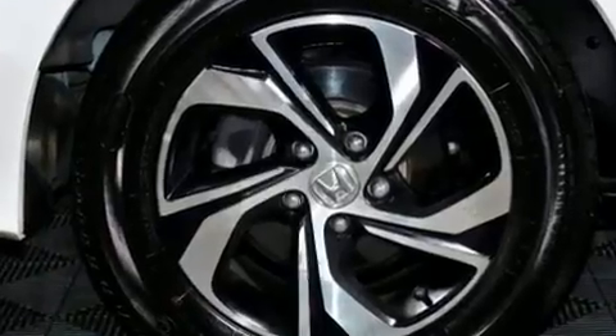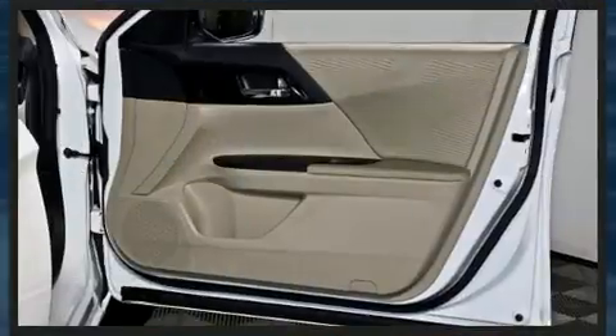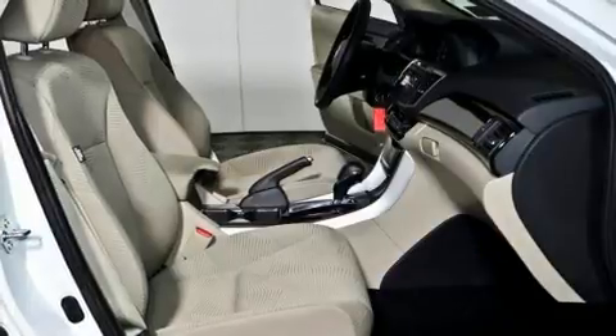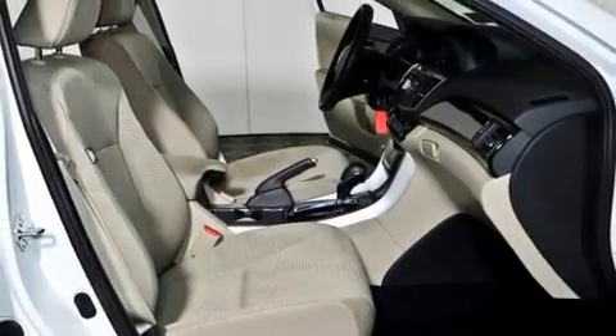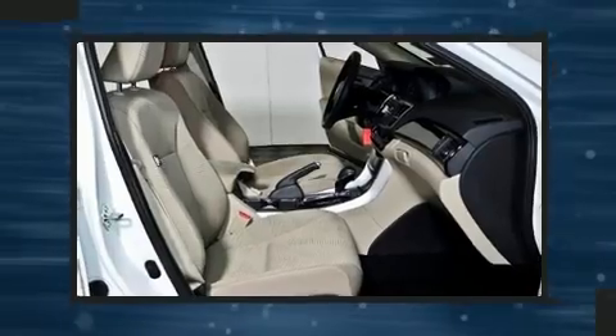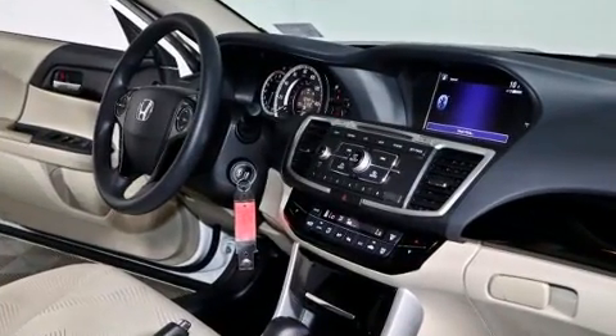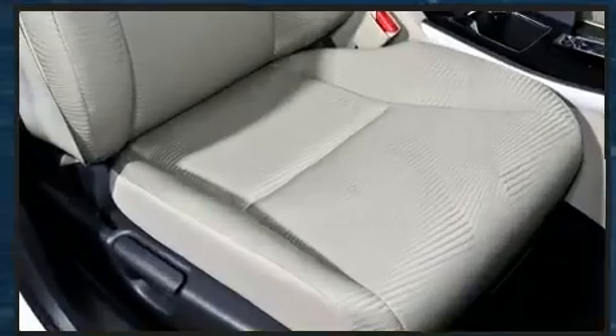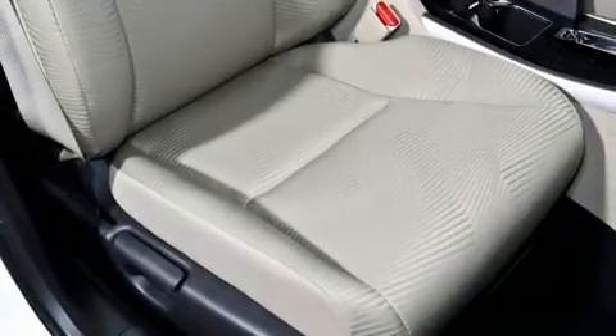Honda also prioritized safety and security with features such as dual front impact airbags, front side impact airbags, traction control, brake assist, a security system, and four-wheel disc brakes with AVS. This car was designed with safety in mind, allowing you to drive with even greater assurance.